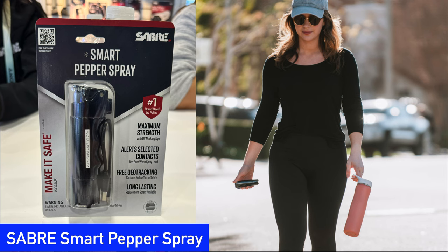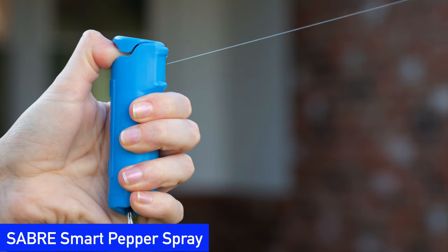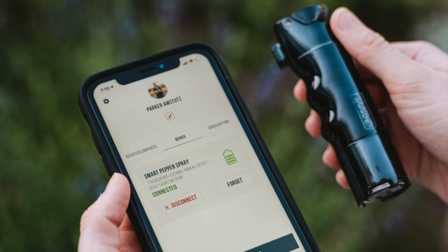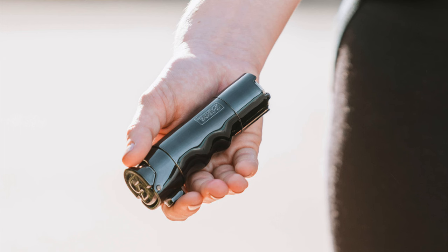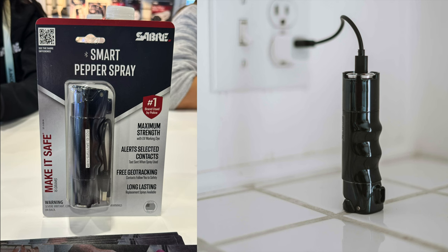The Saber Smart Pepper Spray is the first personal safety device we've seen that not only calls for help, it lets you fight back. The Smart Pepper Spray bottle connects to an app where you add your trusted family members and friends. If you find yourself in a dangerous situation, you can press an alert button on the bottle to send a notification to those contacts, or if needed, you can use the spray for extra protection. The Saber Smart Pepper Spray ships in the U.S. only. You can buy it from their website or from Amazon and other retail partners.